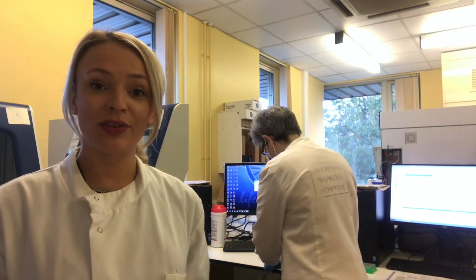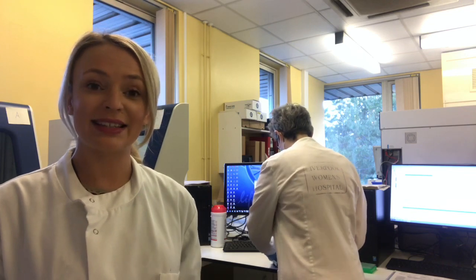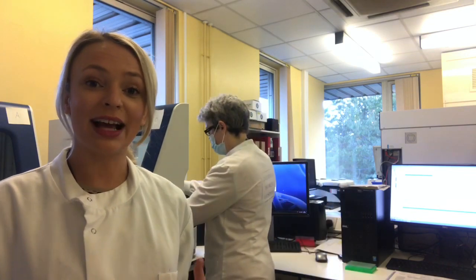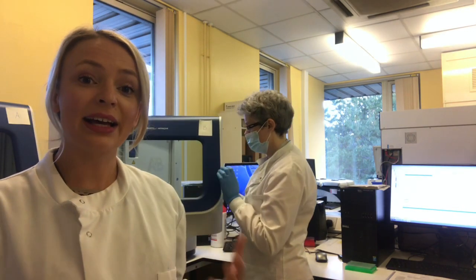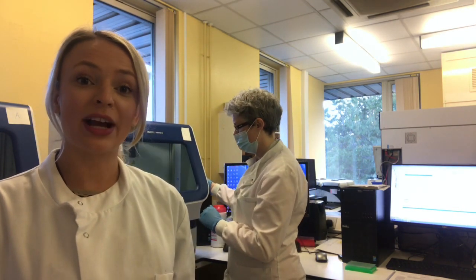The next morning, the sample is transferred onto a plate and loaded onto the gene scanner, which works by capillary electrophoresis. You might have heard of gel electrophoresis before, which separates out DNA fragments according to their size. This does the exact same thing, but instead of using a gel, we use this big machine and capillaries to separate out fragments of DNA by size. It produces an electropherogram that we can use for analysis.